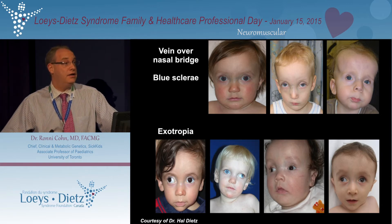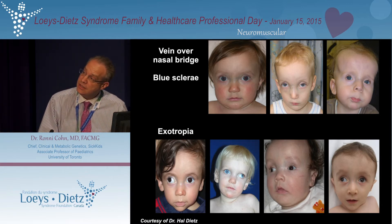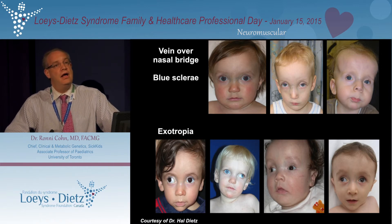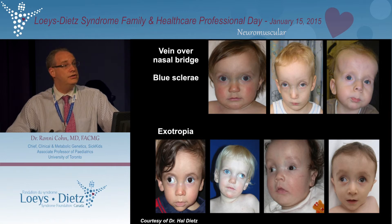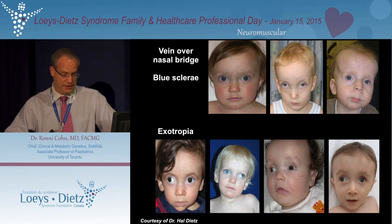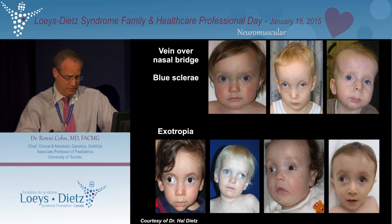Here you see the exotropia, which can be quite significant. If it is significant like this in the patients shown here, then you may require surgery for this, and you should not be shy about pursuing this because it will have a better outcome after surgery.